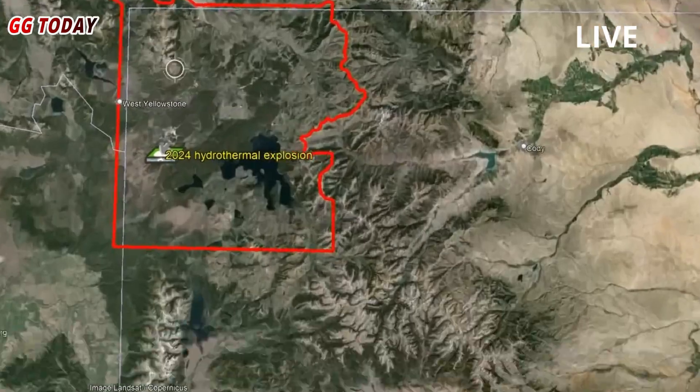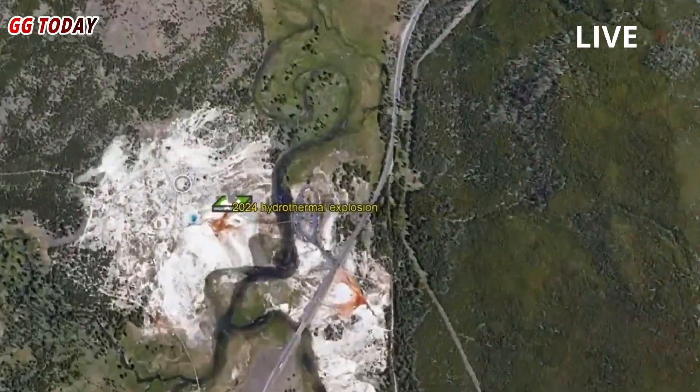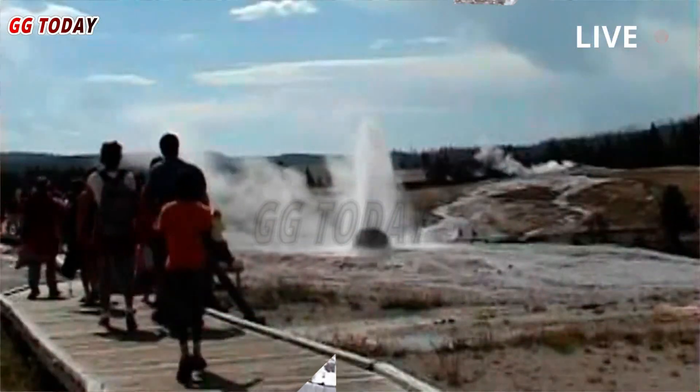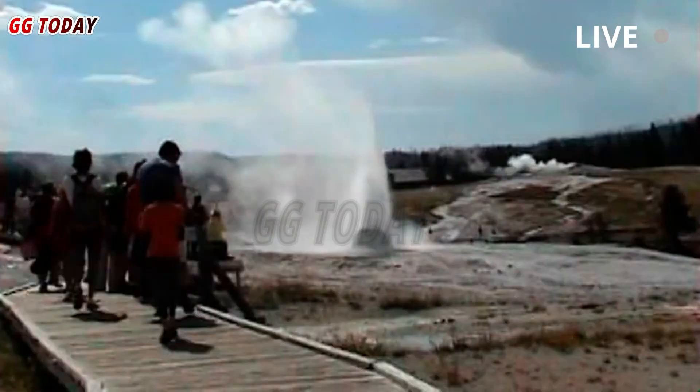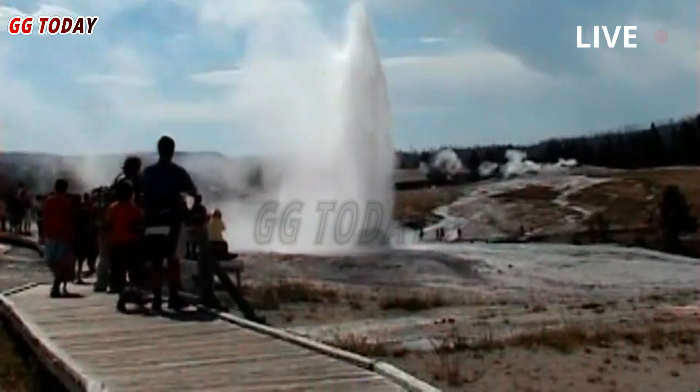The July 23, 2024 hydrothermal eruption ejected a large amount of rock visible around the pool. The USGS said the webcam is subject to sporadic damage which may not be immediately repairable, and weather can sometimes obstruct the view. This camera is a temporary deployment, and its views may change or become inaccessible without notice.